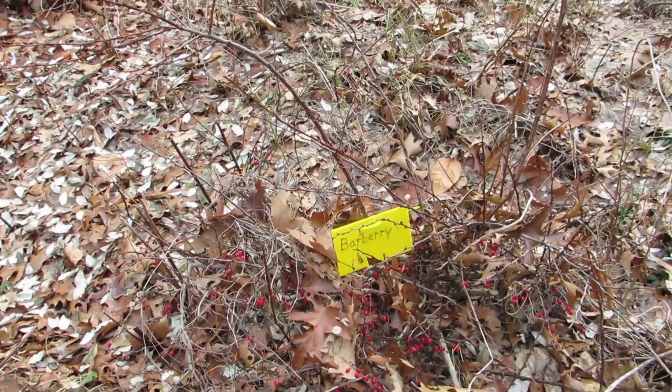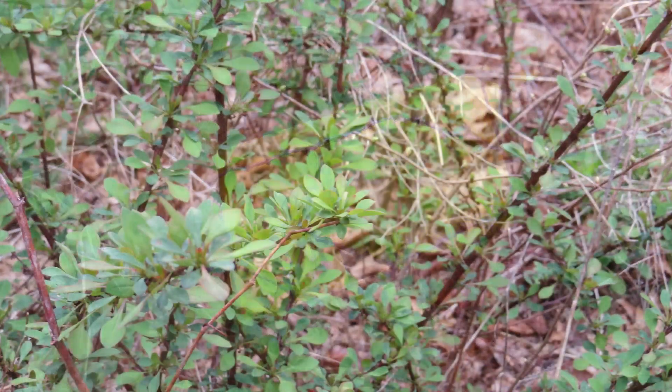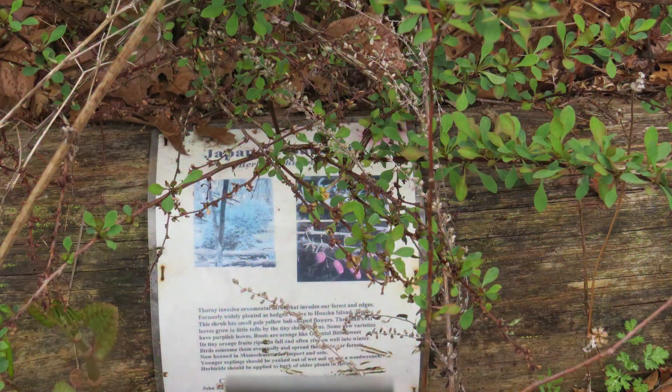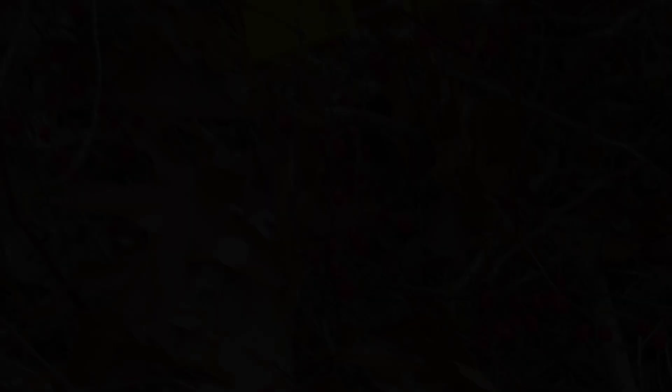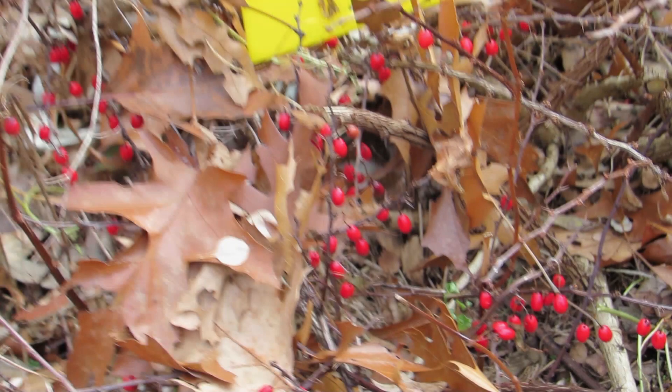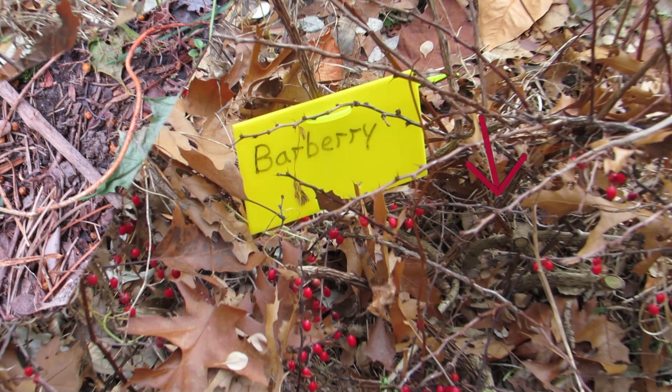Barberry — this is a thorny invasive ornamental shrub. The thorns are sharp. The flowers are bell-shaped and yellow. The fruits are orange-red in color. You can yank the smaller plants and treat the larger ones with herbicide in spring.